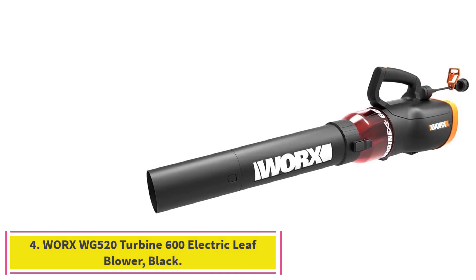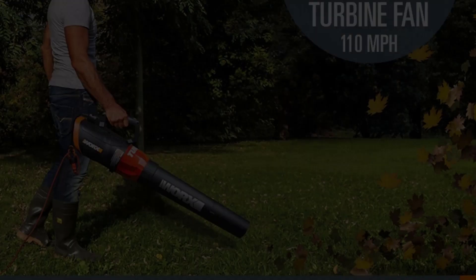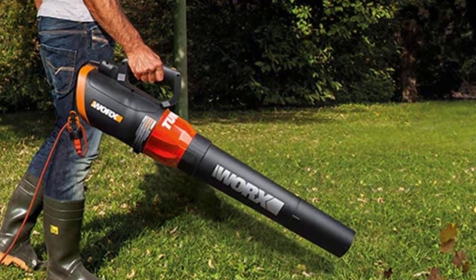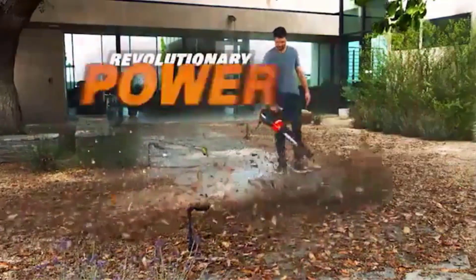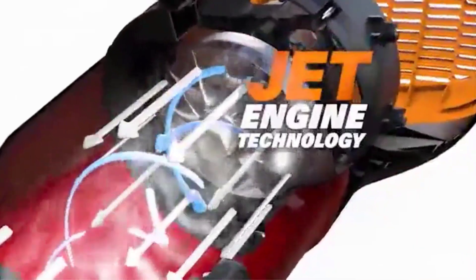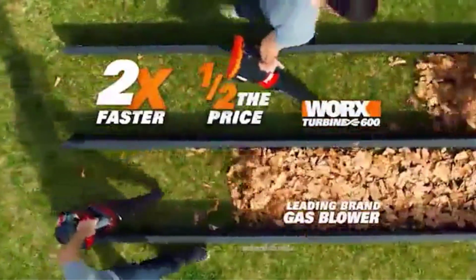Number 4: the WORX WG-520 Turbine 600 Electric Leaf Blower in Black. This is an excellent blower with high-capacity airflow. You get patented turbine fan technology that provides powerful performance. With air velocity speeds up to 115 mph, you can tackle just about any yard mess with ease. There is a variable speed control system that lets you handle flower beds, your yard, patio, or driveway.